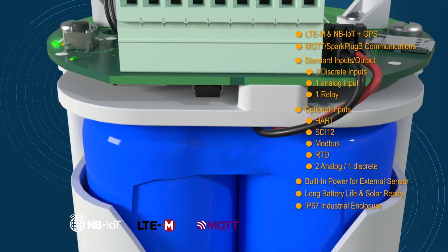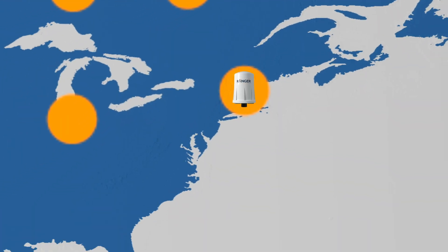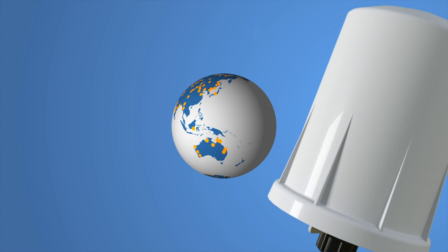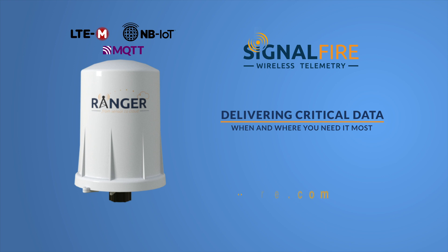The GPS receiver locates the Ranger and the measurements made at that location. The Ranger is the first in a new line of cellular-based wireless transmitters from SignalFire, designed to work with most cellular providers. Simple and effective, delivering critical data when and where you need it most.